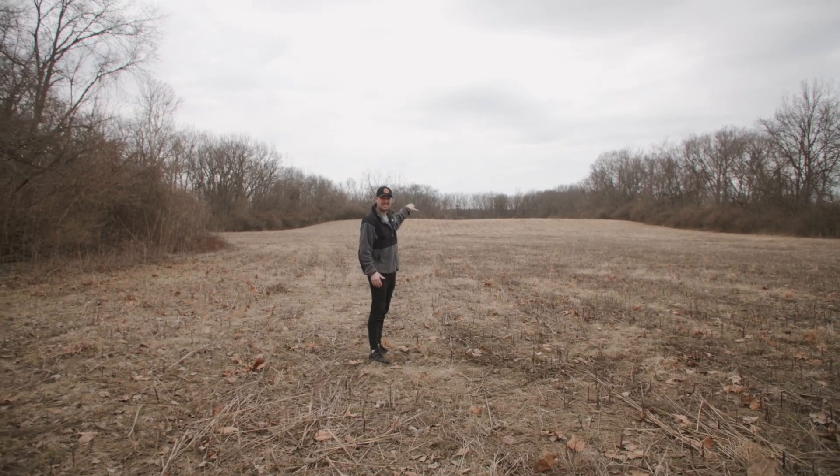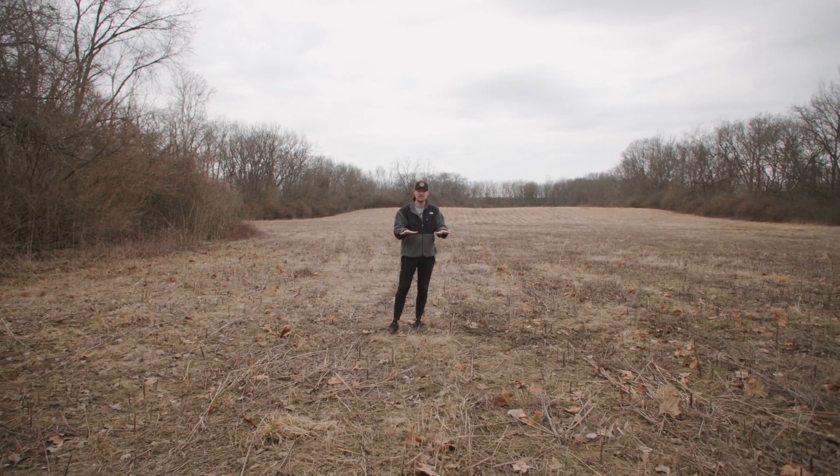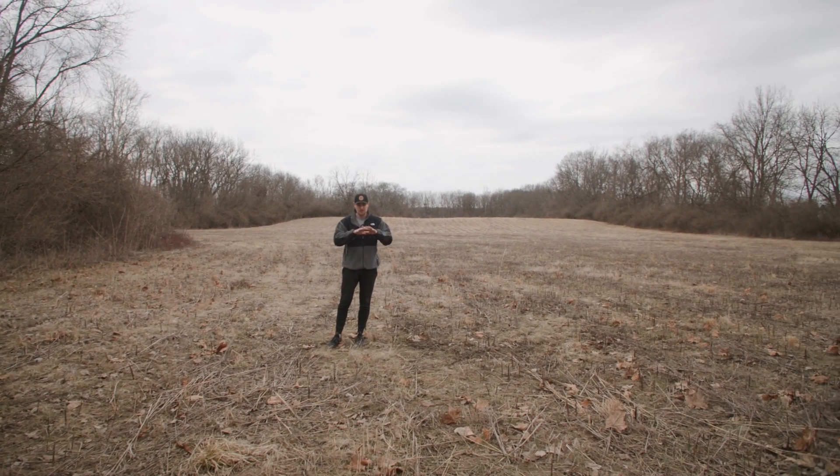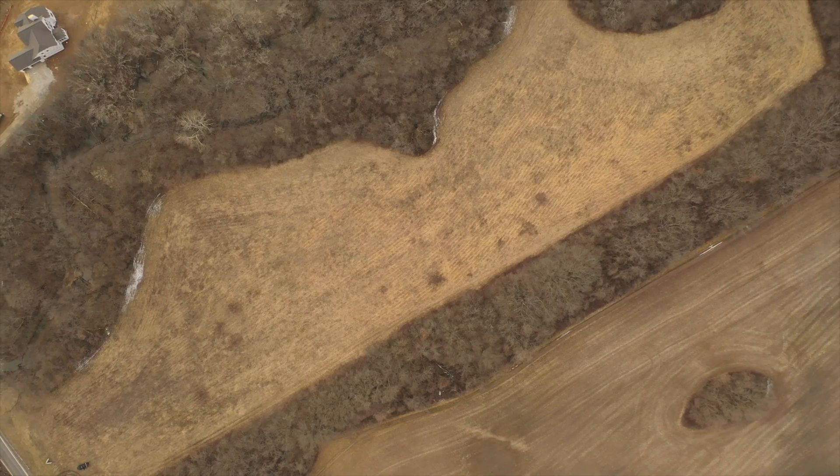All of this, all the way up to that hill, is actually flood plain, which means we can't build any buildings here. But we're going to have this beautiful green space out in this wooded setting.